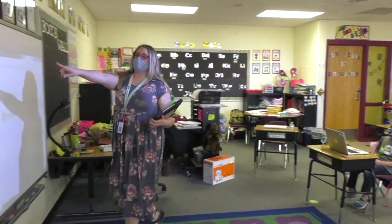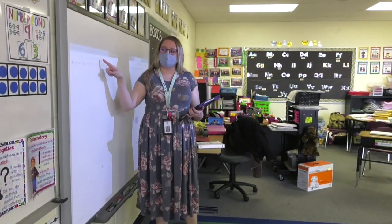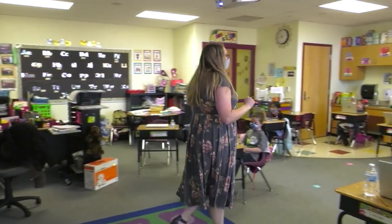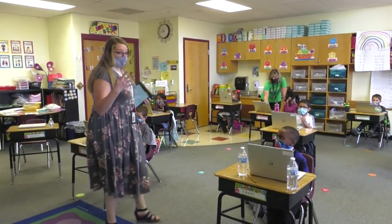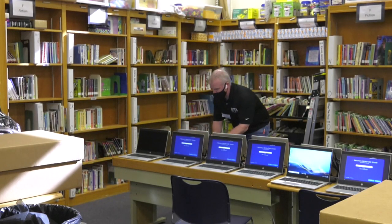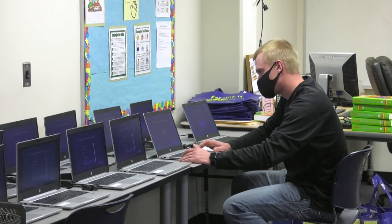This bar up top that's got the magnifying glass and letters next to it — that's called our address bar. Our provider, RTI, who we purchased the HPs from, have been an incredible partner in helping us assist in deployment.